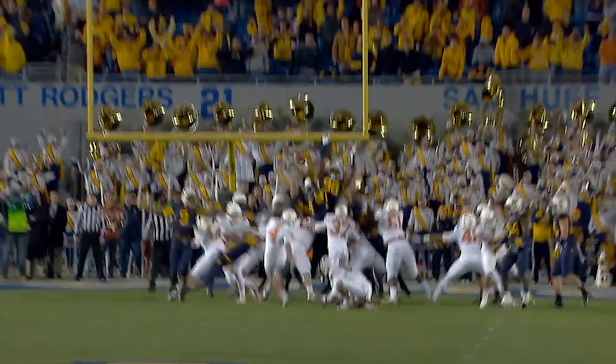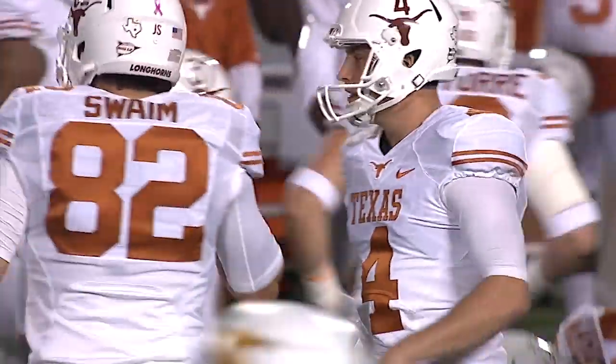Anthony looking for his important field goal of the night, and the kick is good! A 54 or 55-yard field goal.